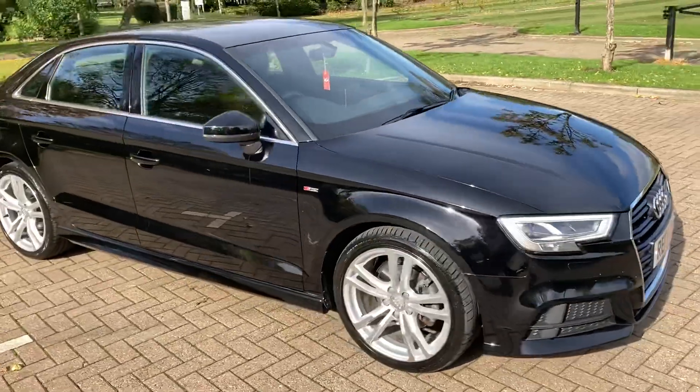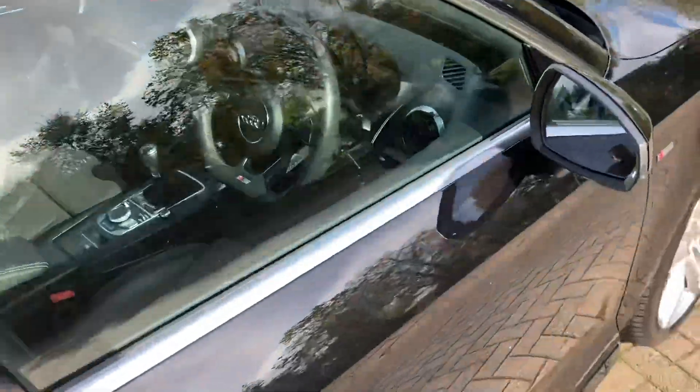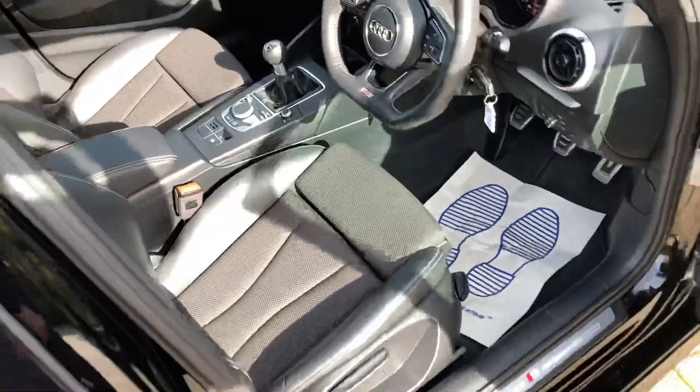It's got LED daytime running lights, and inside you've got part leather interior.